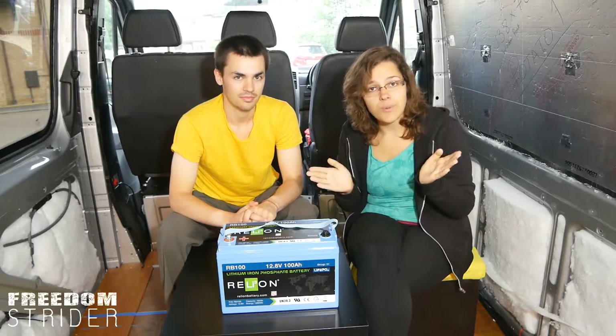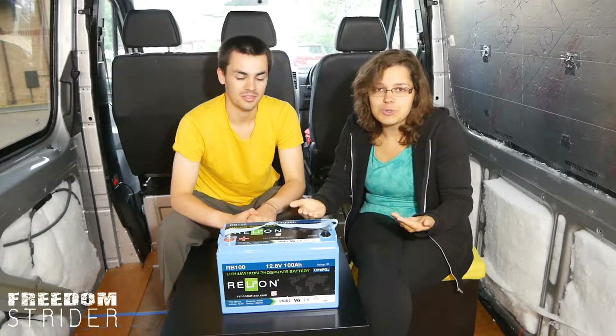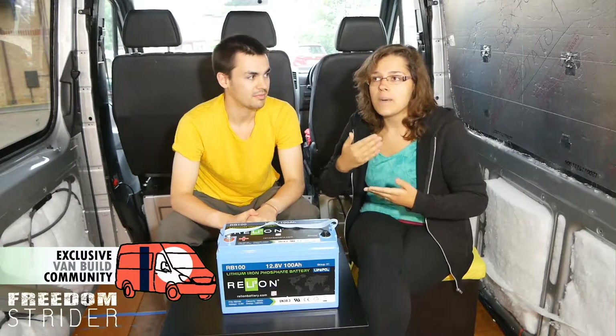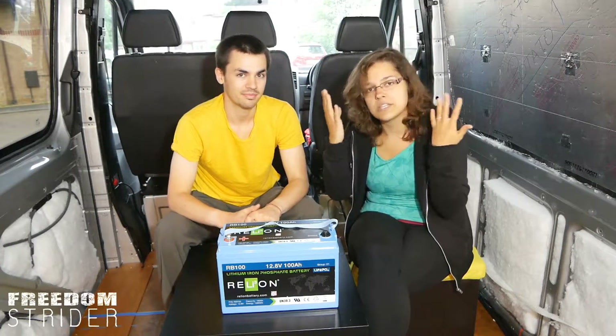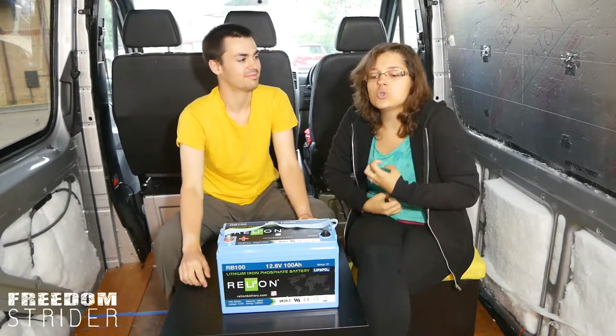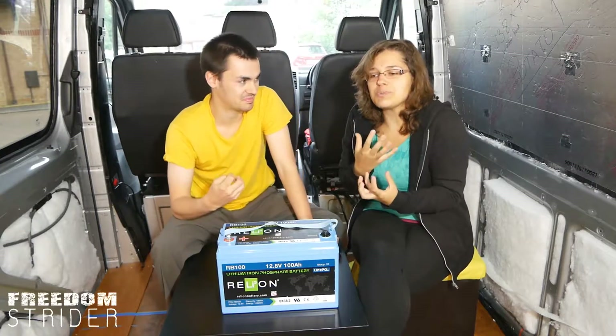Now that we have that out of the way, why did we actually choose lithium batteries over AGM? Honestly, it was a complete mess in our heads as to what we should do, and even when we were buying them I had a knot in my stomach going, is this the right decision? It's so much money!